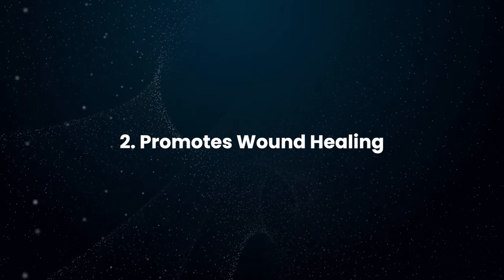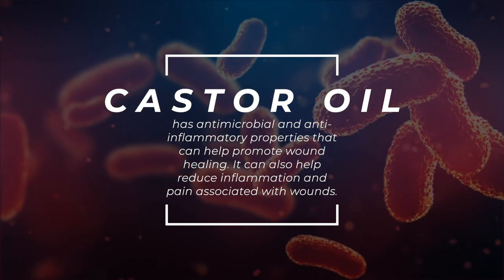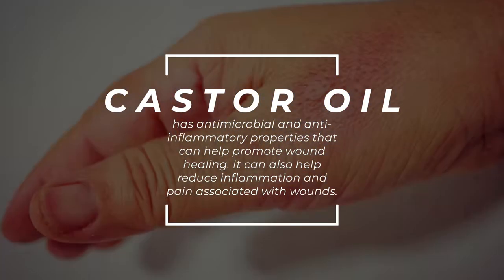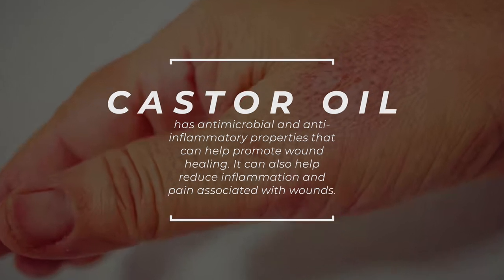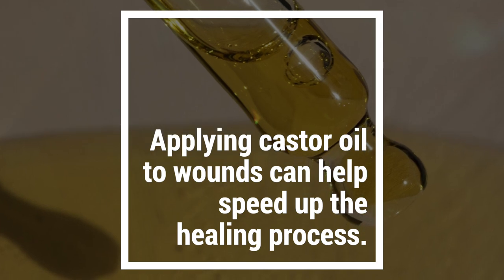Promotes Wound Healing: Castor oil has antimicrobial and anti-inflammatory properties that can help promote wound healing. It can also help reduce inflammation and pain associated with wounds. Applying castor oil to wounds can help speed up the healing process.